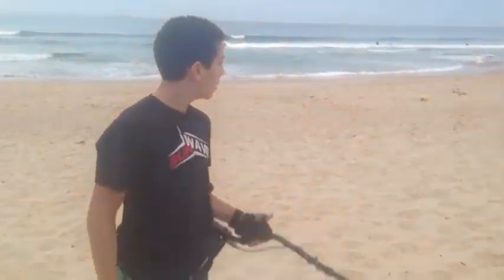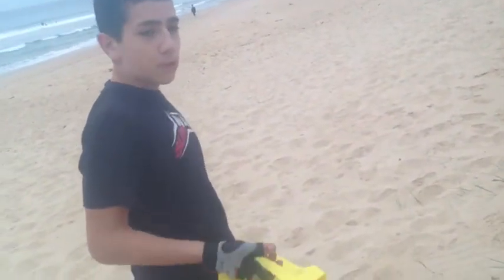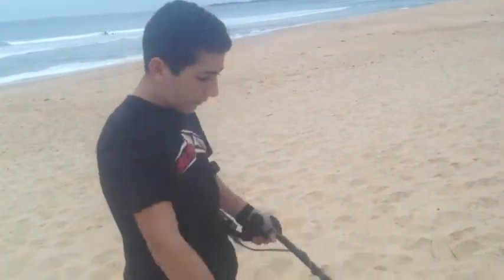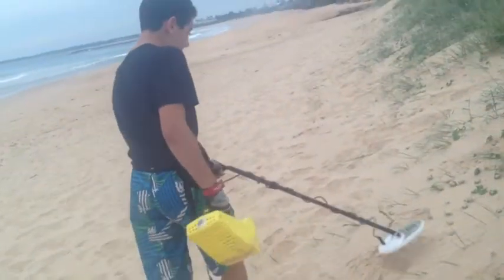Hey guys, this is the Aussie Treasure Hunter here. I've got my brand new GMZ out. I heard in a video that lots of older people normally come and put their towels down and they put their rings in the towel so they don't lose them while they're going for a swim. When they come back, they slip it out and the ring normally comes off. So I'm just going to have a quick metal detect around here.